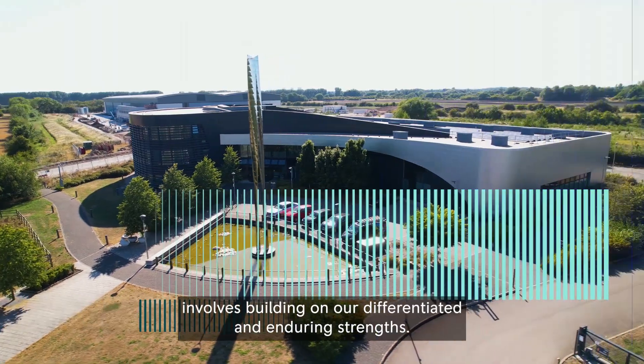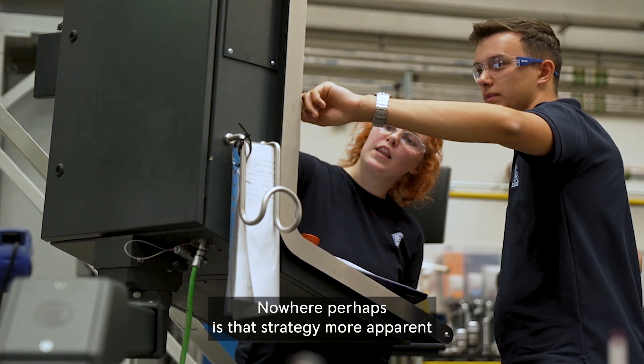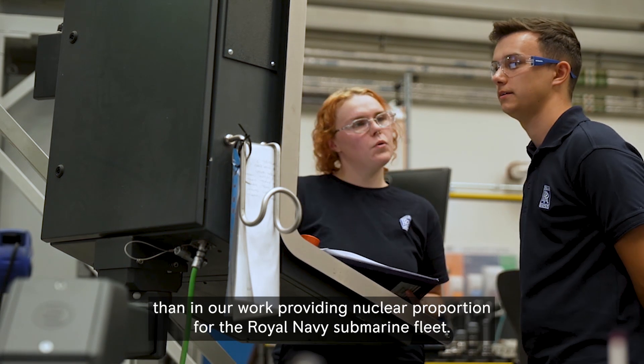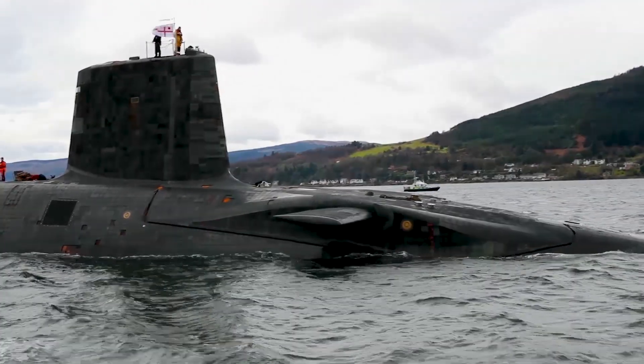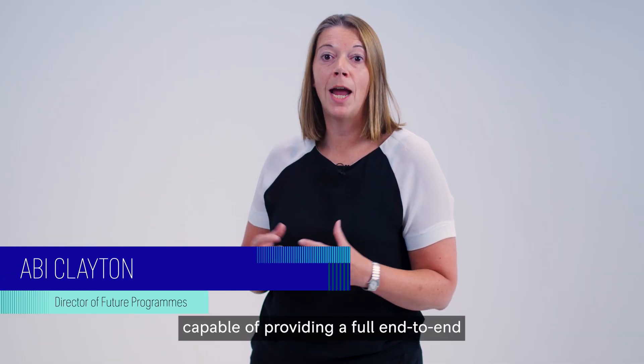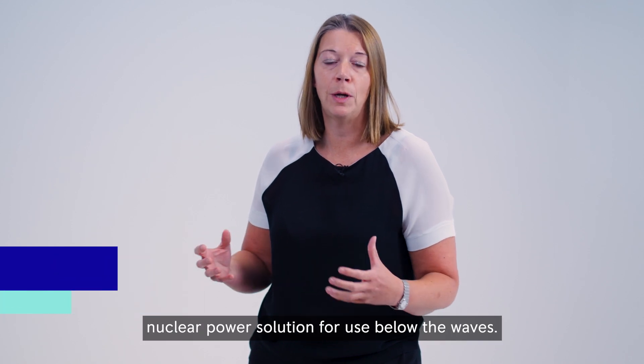Ensuring the success of Rolls-Royce involves building on our differentiated and enduring strengths. Nowhere perhaps is that strategy more apparent than in our work providing nuclear propulsion for the Royal Navy submarine fleet. We are the only private company in the world capable of providing a full end-to-end nuclear power solution for use below the waves.